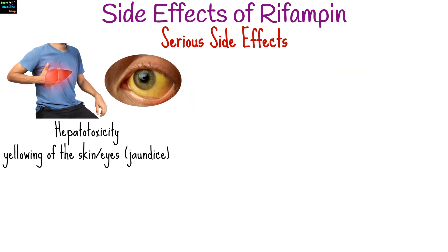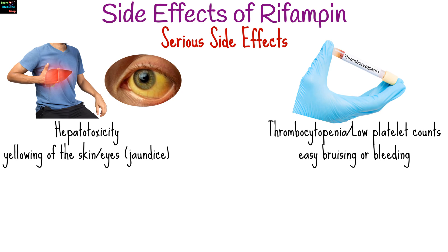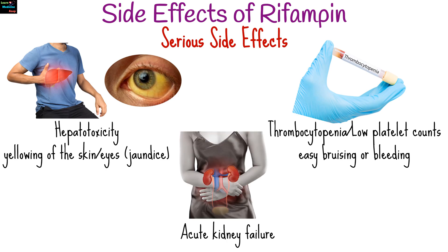Serious side effects are less common, but may include hepatotoxicity, indicated by yellowing of the skin or eyes, also known as jaundice. Thrombocytopenia, or low platelet counts, which can lead to easy bruising or bleeding, and acute kidney failure.